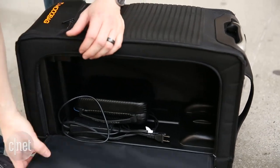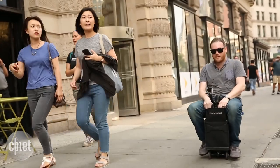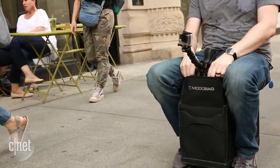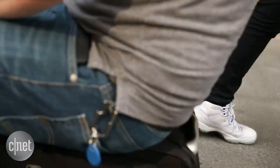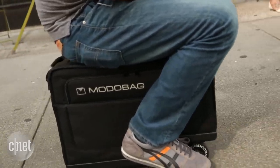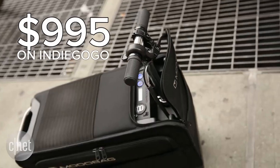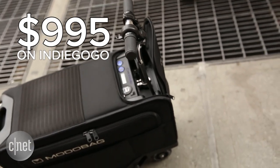The battery uses new technology that will get you 80% power after just 15 minutes of charging, but a full capacity charge will take up to 90 minutes. We were also told that the battery won't catch on fire like we've seen with some of those shoddy hoverboards.